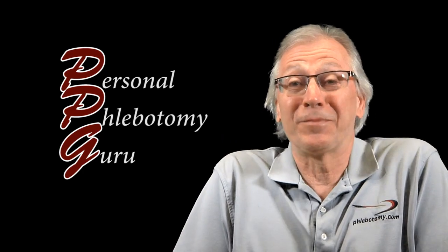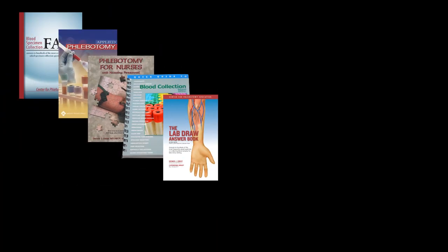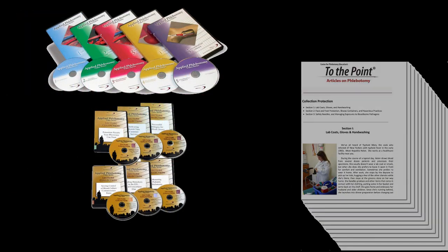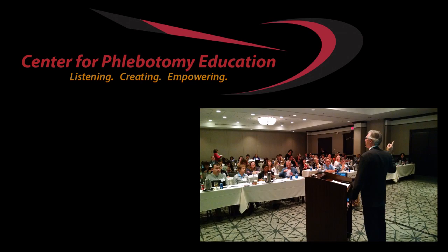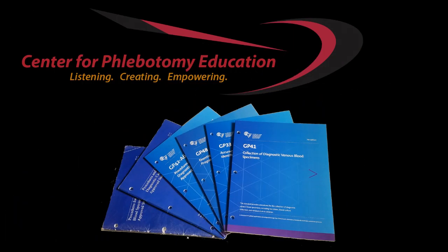I've been immersed in the subject for over 20 years — five books, hundreds of articles, 15 training videos, 500 conference presentations, directing the Center for Phlebotomy Education, and chairing six committees that write the industry standards. All that has perfectly prepared me to help you draw blood samples safely and successfully.